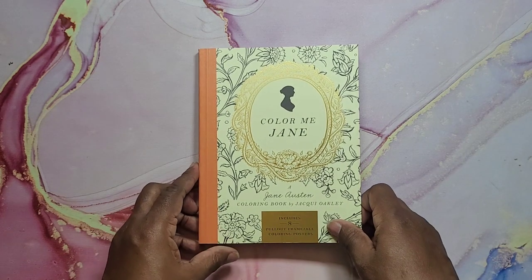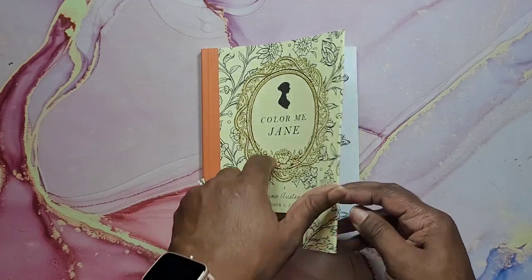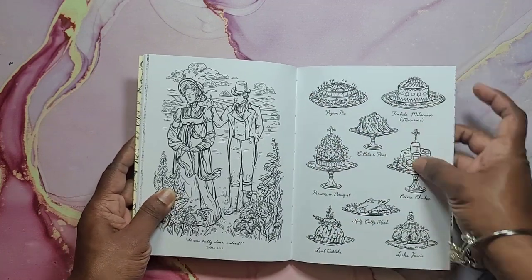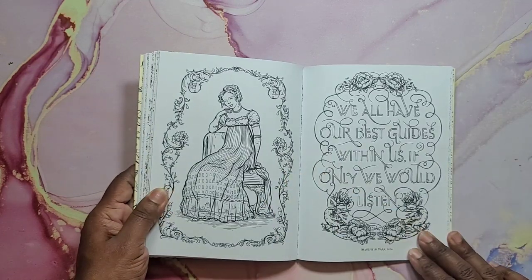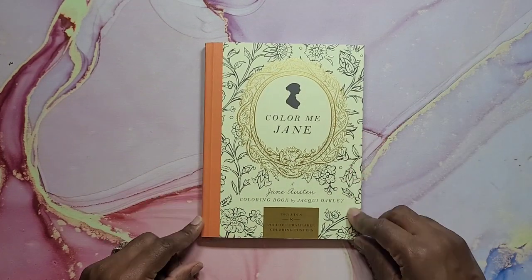Next I have Color Me Jane — a Jane Austen coloring book by Jackie Ophrey. This is a very nice coloring book. The binding is sewn in, very nice. It's a very nice small book. This was an Ollie's find as well. And that's Color Me Jane.